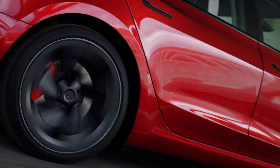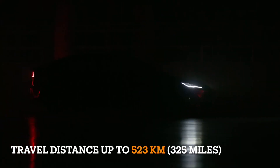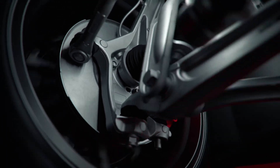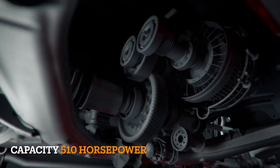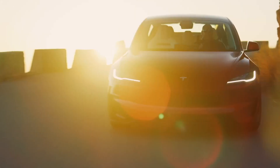Its top speed of 163 mph ensures an electrifying driving experience that never fails to impress. To complement its formidable powertrain, the Model 3 Performance features a performance-tuned chassis, retaining the quiet and comfortable cabin that Tesla is renowned for, while incorporating bespoke chassis hardware to enhance stiffness.